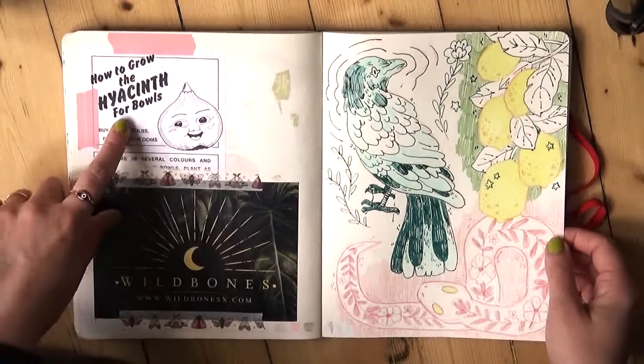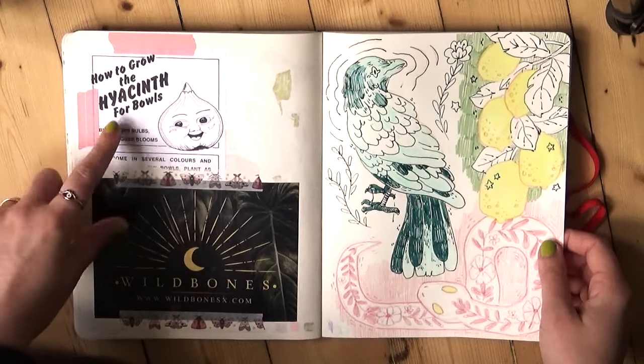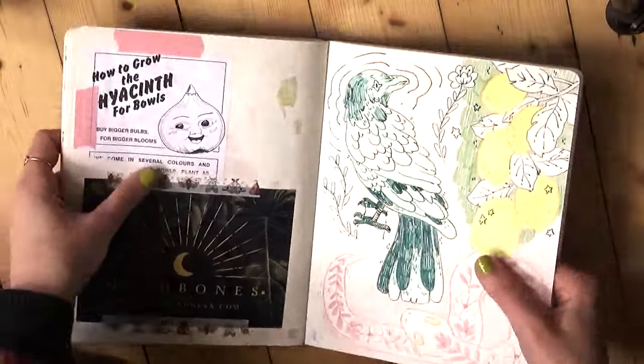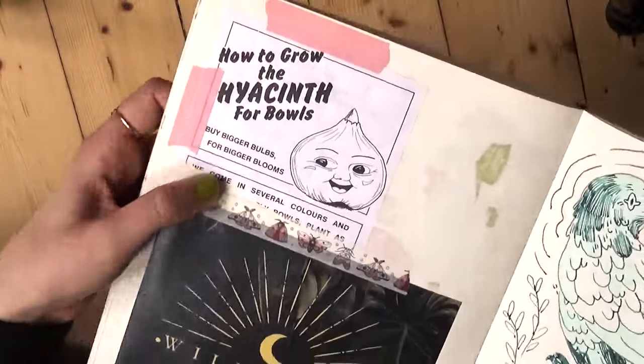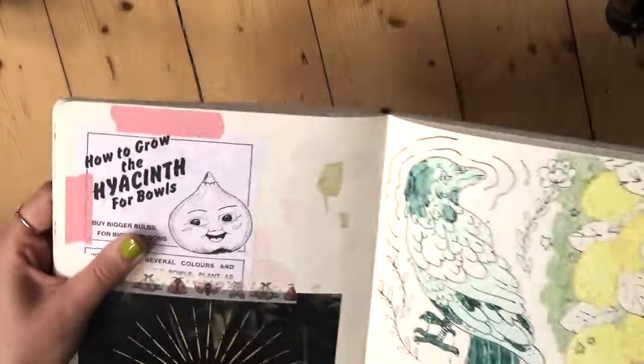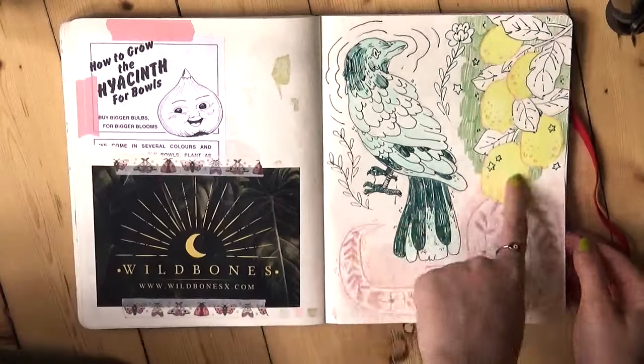We were growing hyacinths in the garden, and when we bought the hyacinth bulbs at the garden centre this flyer came with them — I had to stick it in, because that is just the most joyful little hyacinth bulb illustration I've ever seen. And we've got some lemons.